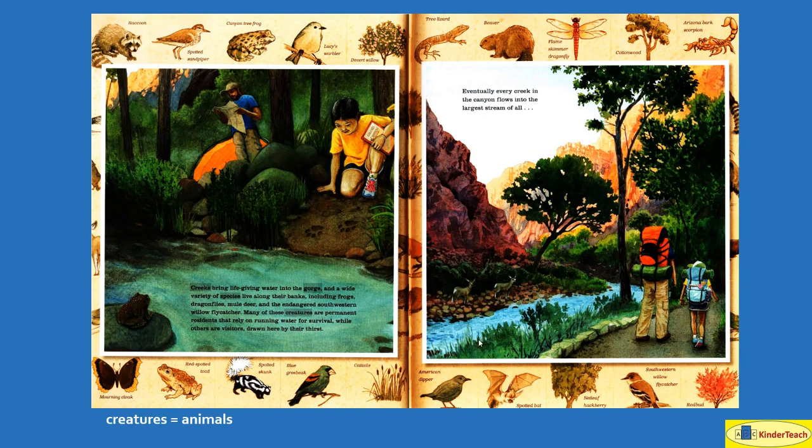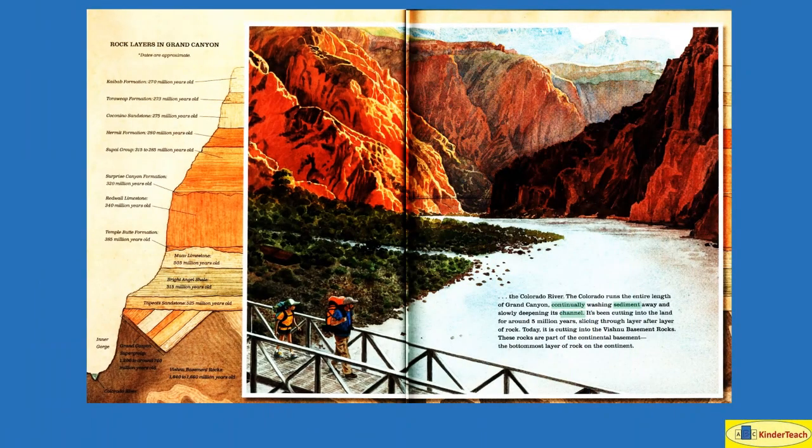Eventually, every creek in the canyon flows into the largest stream of all — the Colorado River. The Colorado runs the entire length of Grand Canyon, continually, without stopping, washing sediment — tiny pieces of rock and dirt — away and slowly deepening its channel, the path that the river takes.